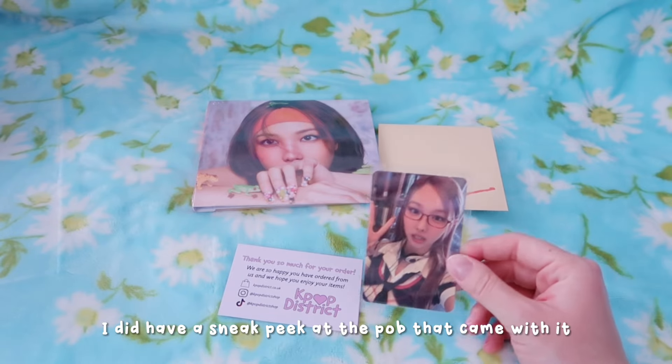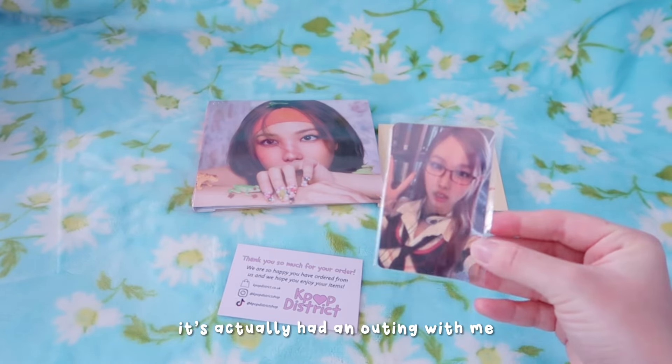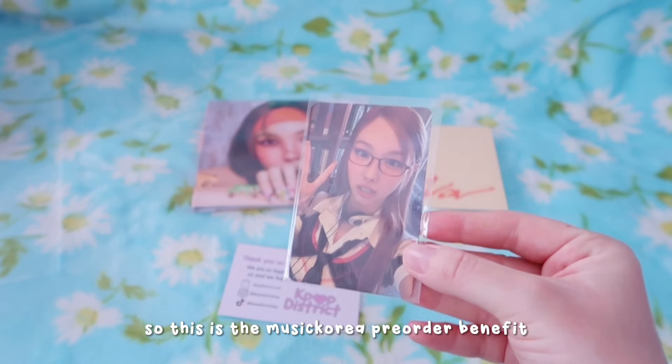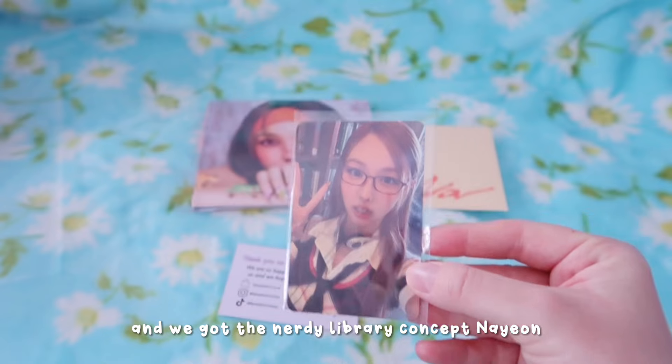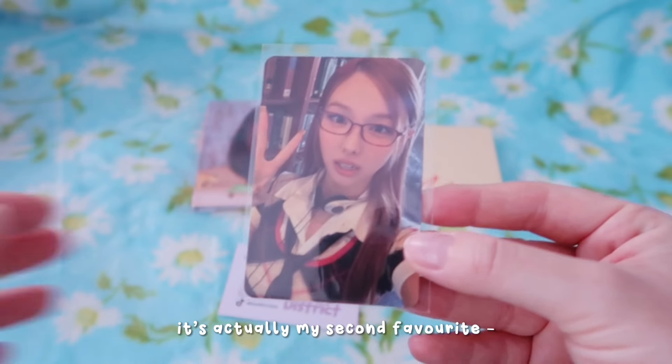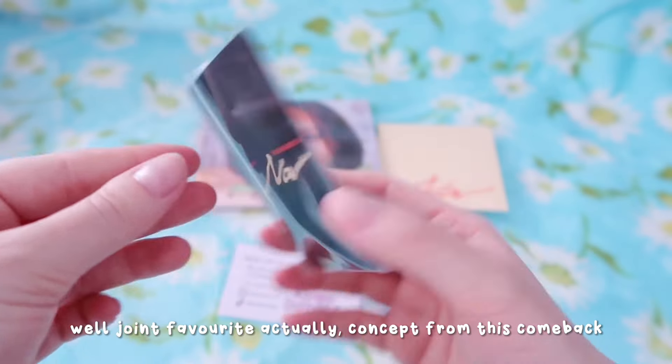I did have a sneak peek at the POB that came with it. It actually has an outfit in with me. So this is the Music Korea pre-order benefit and we've got the Nerdy Library Concept Nayeon, which is the one I wanted. It's actually my second favourite - well joint favourite concept from this comeback.